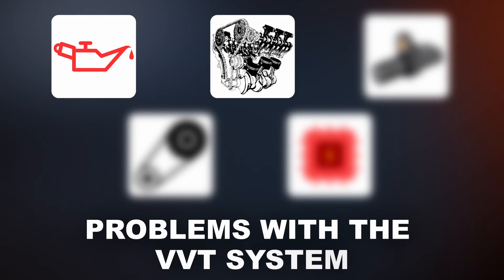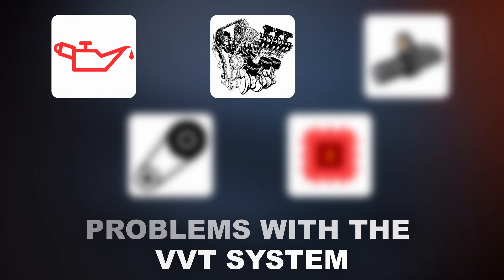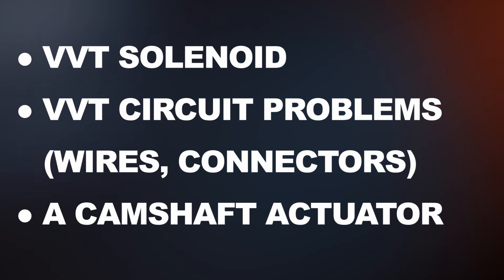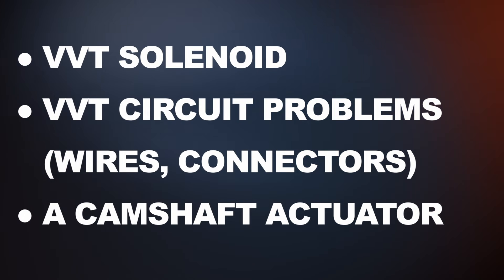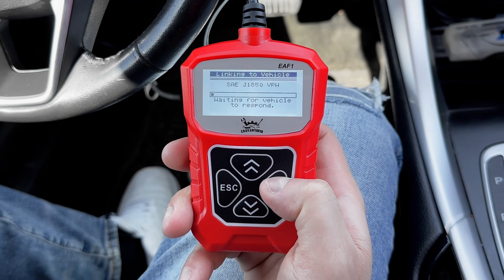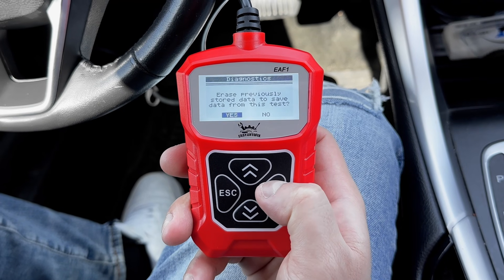The second cause could be problems with the variable valve timing system, or VVT system for short. Here's a list of components that can trigger the P0011 code. Sometimes you get more than one code along with the P0011, which should lead you in the right direction. You'll need an OBD2 scanner for this.